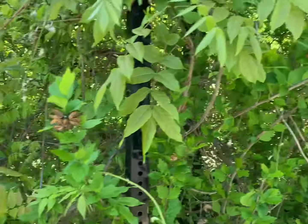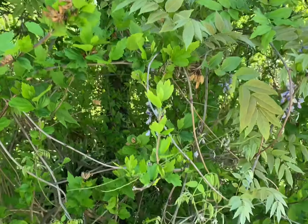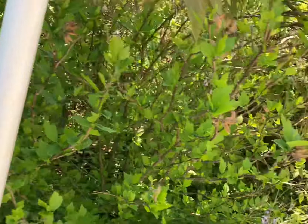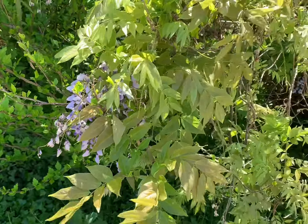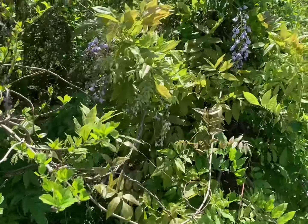Asian wisterias are especially problematic in forests where they wind around the trunks of host trees. They can add weight to these trees, making them susceptible to storm damage and breakage. Over time, their tight growth will also cut through the bark of the host trees, girdling and killing them.